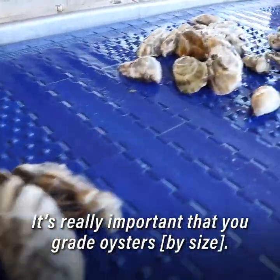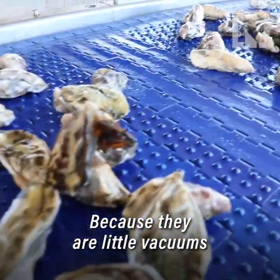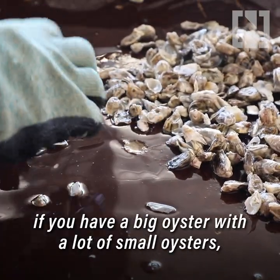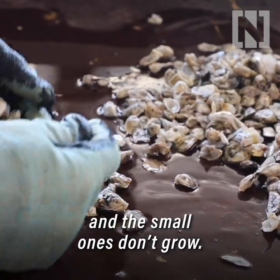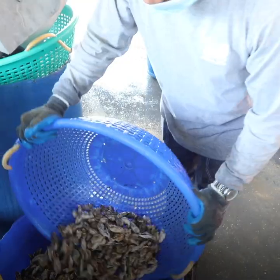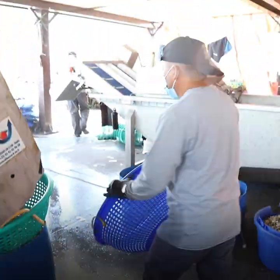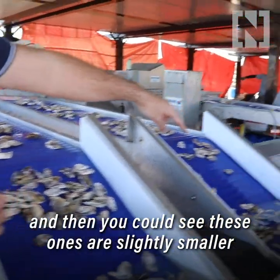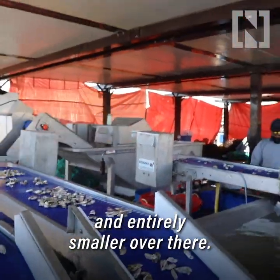It's really important that you grade oysters because they're little vacuums and they're sucking food out of the water. If you have a big oyster with a lot of small oysters, the big one grows exponentially and the small ones don't grow. So we have to keep them all separated by size. Here are the bigger ones, and then you can see these ones are slightly smaller, and then slightly smaller over there.